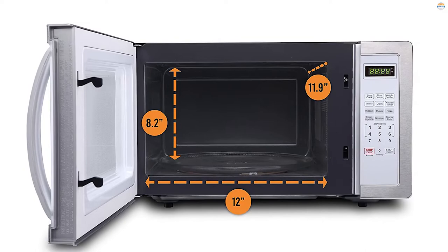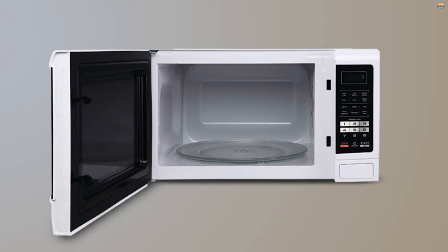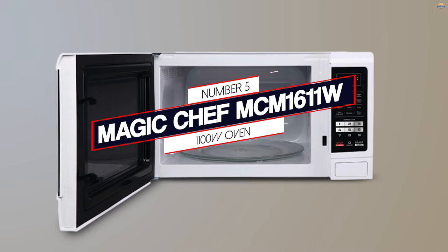At the same time, it has a much higher power output of 1000 watts. Therefore, not only would you be able to fit larger meals, but the higher power would enable you to cook or reheat your food faster and more evenly. The microwave offers typical features including presets, express cook buttons, and defrosting options.